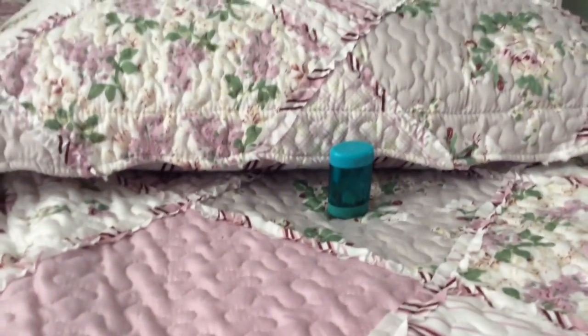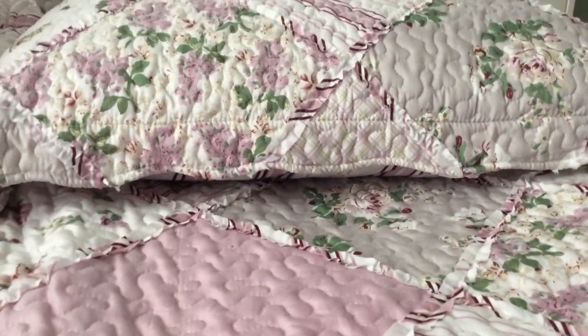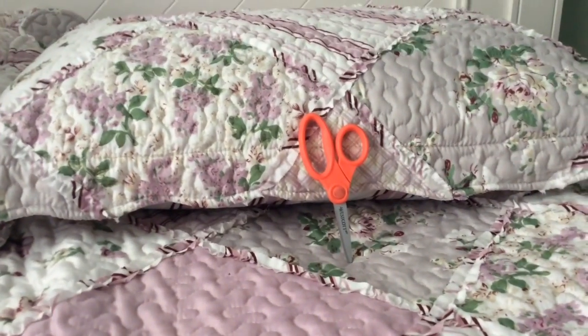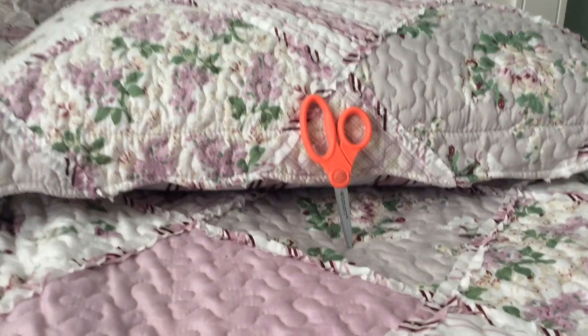Next up, a sharpener — same one as last year. The lid is kind of broken but it works, so I'm going to be reusing it. And next, my pair of scissors. You don't use them that much, but they're still really helpful for projects.